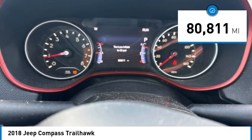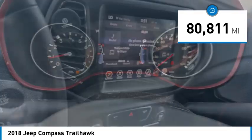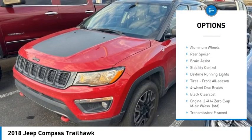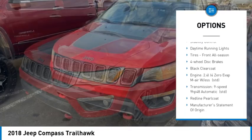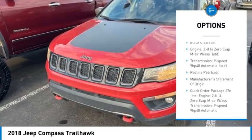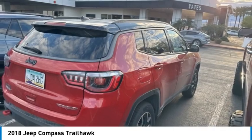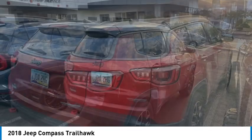This vehicle has less than 85,000 miles. Here are some of this vehicle's great options: four-wheel drive, tire pressure monitor, heated mirrors, aluminum wheels, rear spoiler, brake assist, stability control, daytime running lights, tires front all season, four-wheel disc brakes.